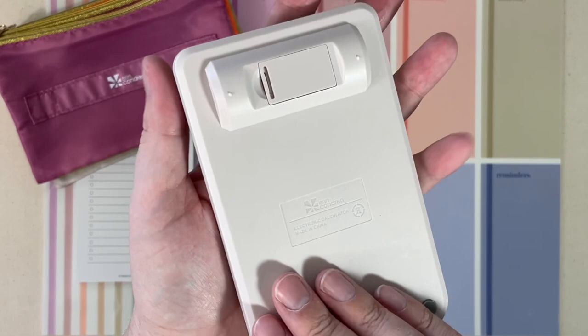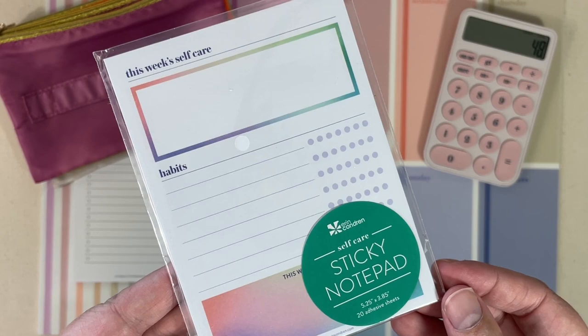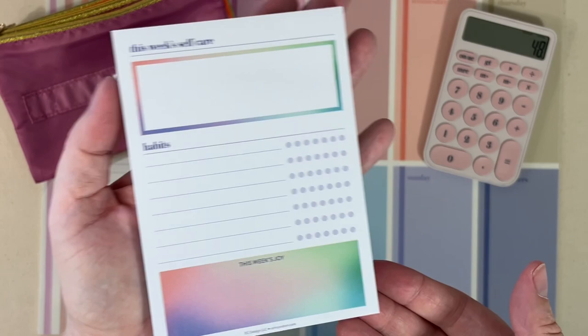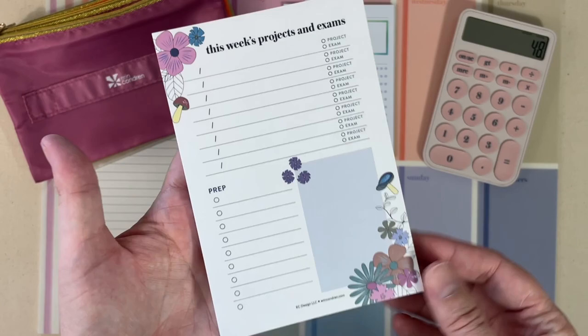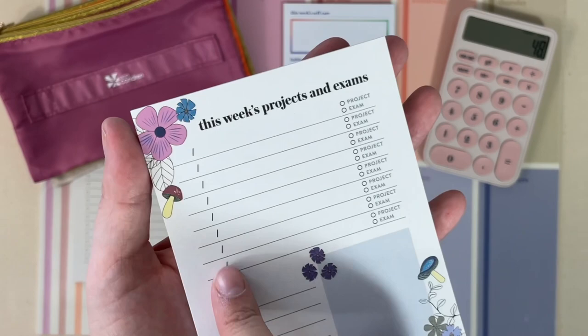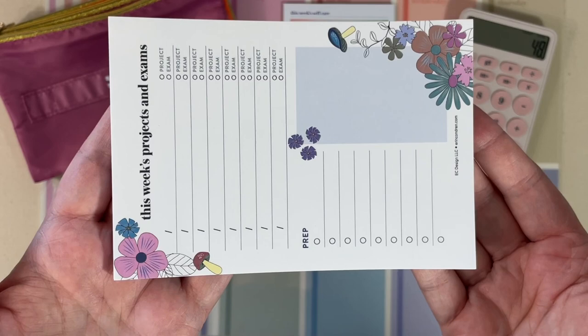We have a couple of new sticky notepad options. This is the This Week Self Care notepad, which will retail for $8.00. If you watched or purchased the seasonal surprise box, this was an item that was in the summer box and is now going to be available for purchase on the website. Another option launching is the Weekly Projects and Exams sticky notepad, also $8.00. These are sticky notes with a nice adhesive on the back, a section for your weekly projects and exams, the date, the title, whether it's a project or an exam, a prep list, and a room for notes. I thought that was super cute — good for teachers and for students as well.